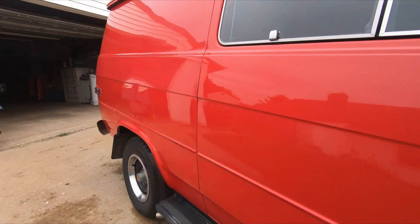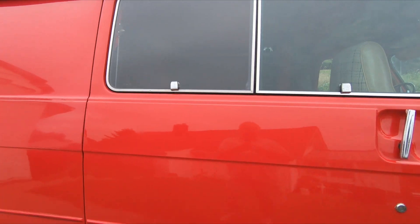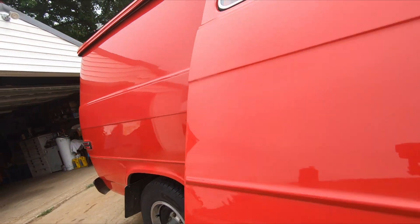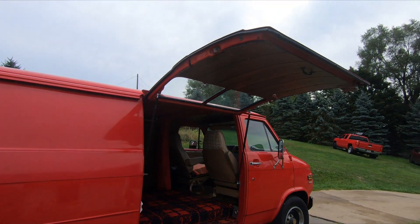I used to hate this sliding door — it was the only thing I hated about this van — but then I decided to fix that. I gull-winged it. Turned out pretty good.